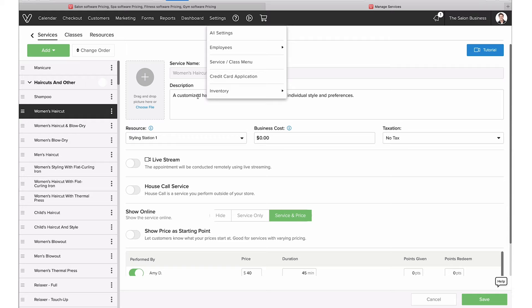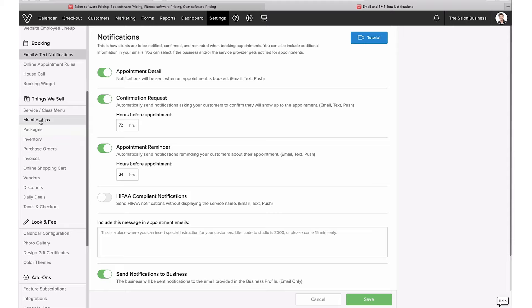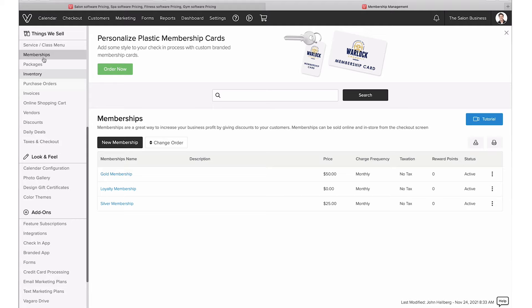You can configure prices and choose whether to show prices or show pricing as a starting price. You can even configure different pricing and duration per stylist or staff member, adapting the service to different people working in your business.